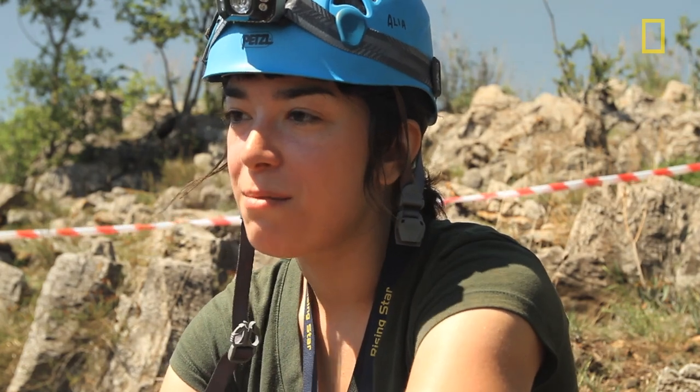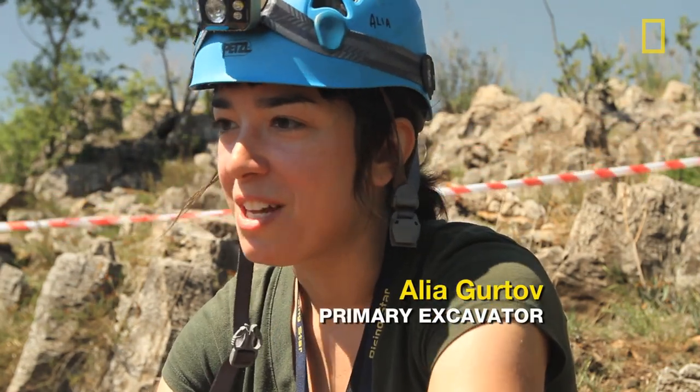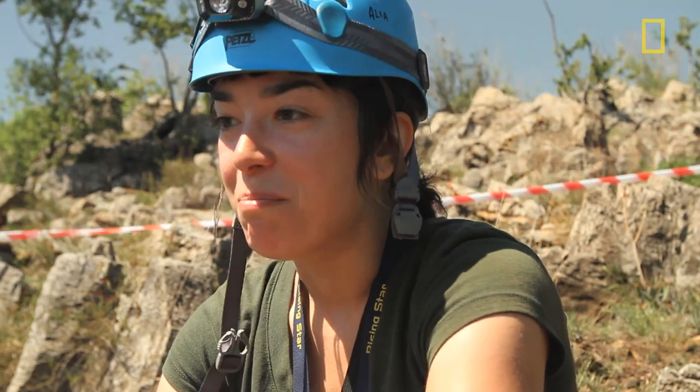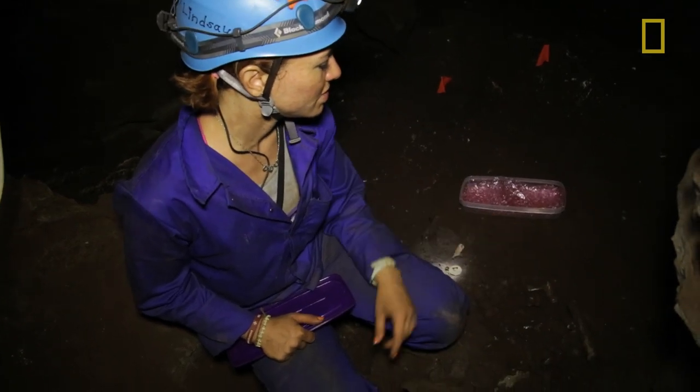The first fossil that came up out of the cave was the mandible with teeth in place. In a lot of South African caves you have bones encased in breccia, which is the cemented sediment with pebbles and gravels. It's a mess — but this mandible? Right on the surface. It was just gorgeous.